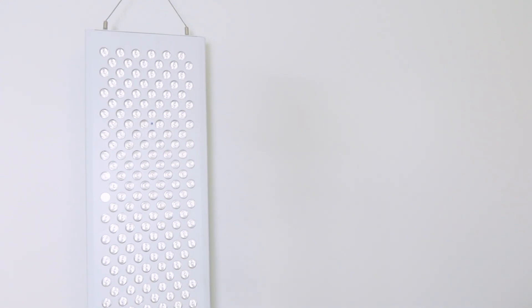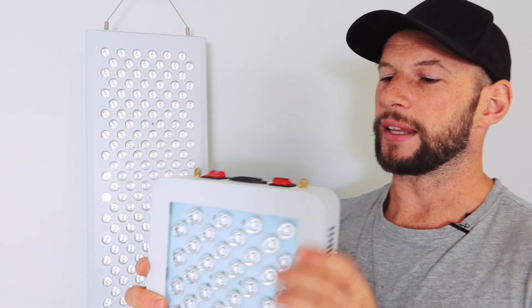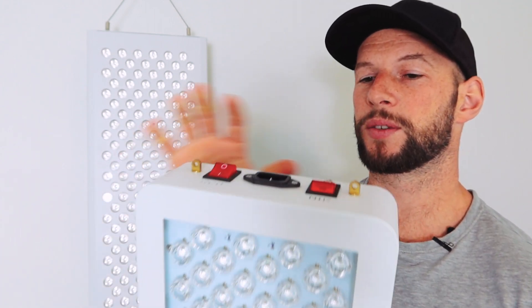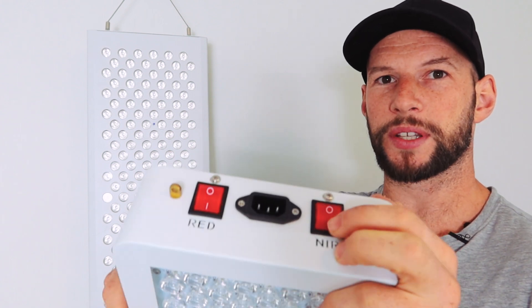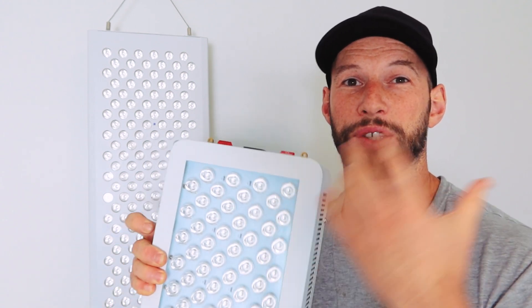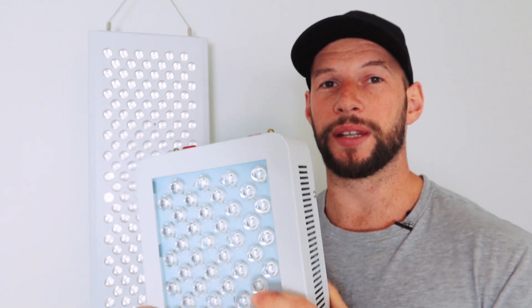I've got one last tip before you run away, just to make sure the panel is working the way it should. Most panels today offer the ability to choose between near-infrared light, red light, or both. Some panels have a physical switch — I have an older Mito panel here with a switch at the top, one for the red lights and one for the near-infrared lights. If your panel has switches like that, make sure both of them are on. With those switches they'll glow when power is going to them. You could have the red light on but near-infrared off and not know — so make sure both are on.